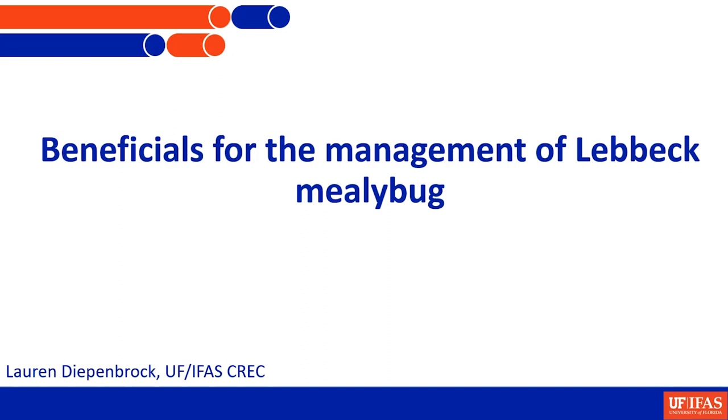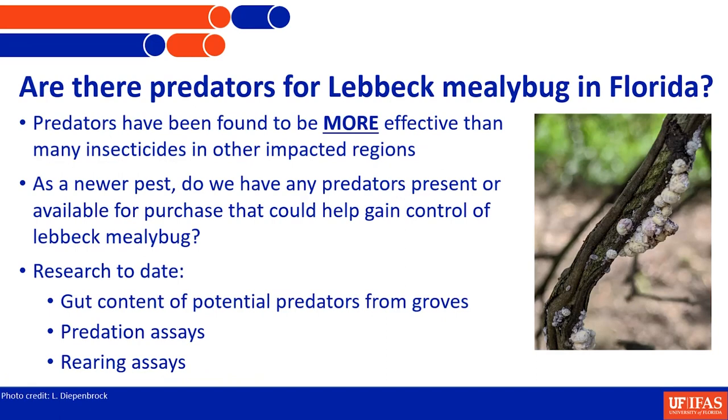This is ongoing work and we're still growing from what we're learning. The first question is: are there predators for Lubbock Mealybug in Florida? We do know that predators can be a more effective control measure for this particular species of mealybug, based on how it does its life cycle. And as a newer pest, sometimes it takes a while before the predators actually show up, establish, and are here at sufficient levels to really help us out.